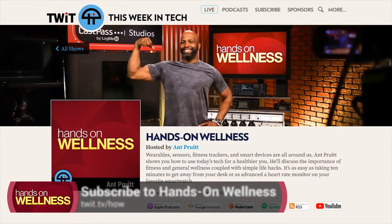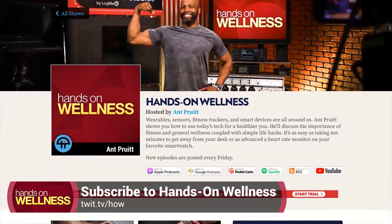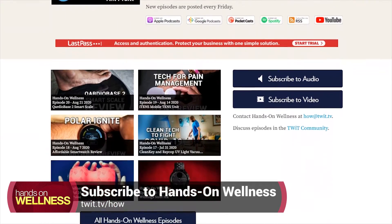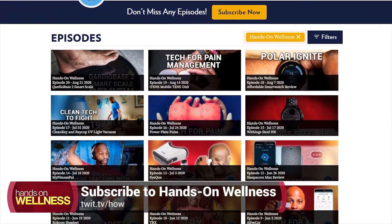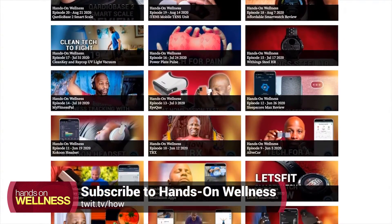We have so many different tech devices available to us — why not use that tech to help us get a better grip on our personal wellness? Welcome to everyone joining us for the first time. Go ahead and subscribe in whatever podcast app you're using — Spotify, Apple Podcasts, or what have you. Check out all of our previous episodes and let us know what you think. If you have any issues finding us, check out our website at twit.tv/HOW.